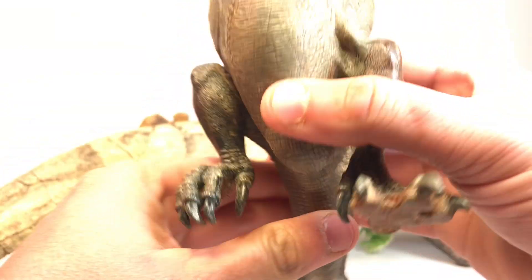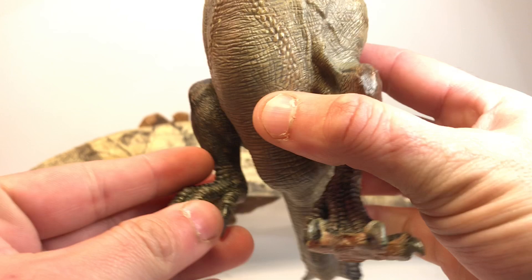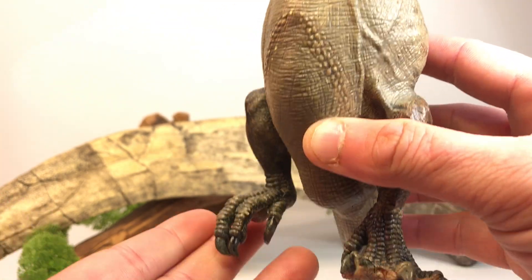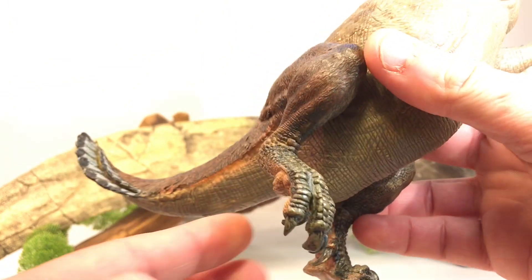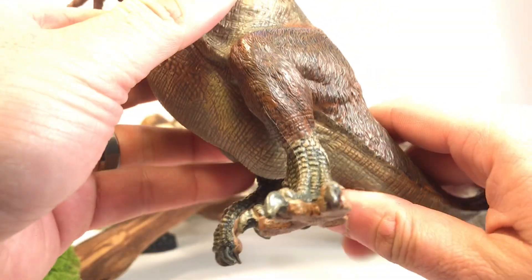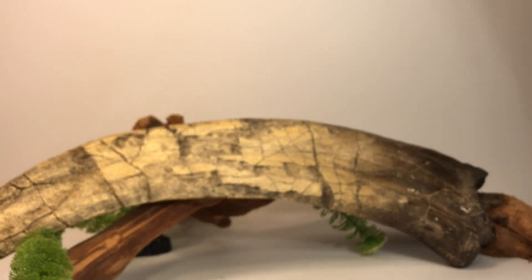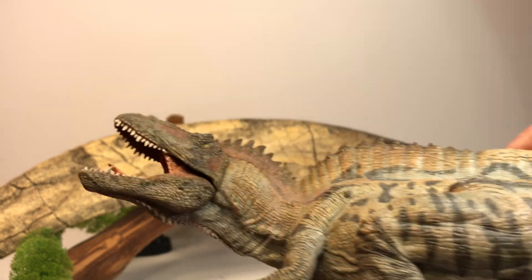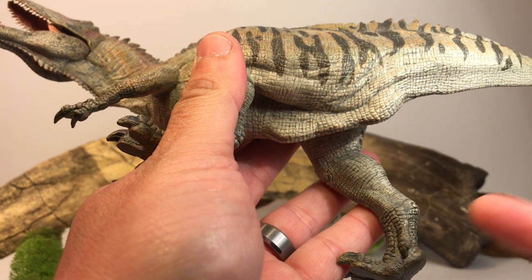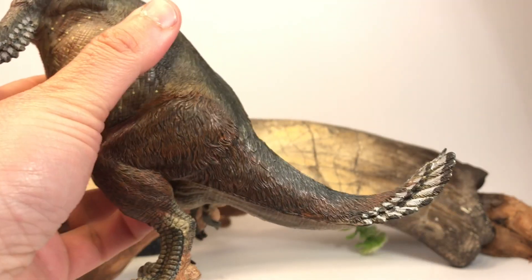On Therizinosaurus, the fourth toe — which in other theropod dinosaurs is usually very small and reduced, normally called a dewclaw — would actually be a weight-bearing toe. The way it's depicted in this model it's kind of still almost in that dewclaw position, but it is much more pronounced in Therizinosaurus than in other theropods. By comparison, here's the Papo Acrocanthosaurus — you can see that fourth toe is just reduced to pretty much being useless on the side of the foot.